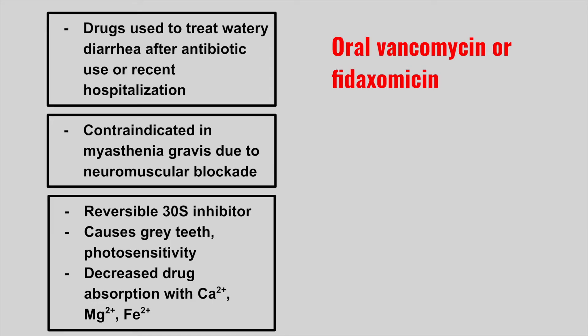The next one is contraindicated in myasthenia gravis due to neuromuscular blockade — these are the aminoglycosides. The next one is a reversible 30S inhibitor that causes gray teeth, photosensitivity, and there is decreased drug absorption with calcium, magnesium, and iron.